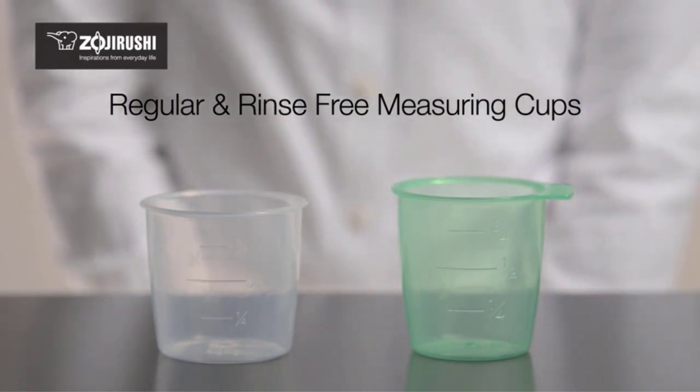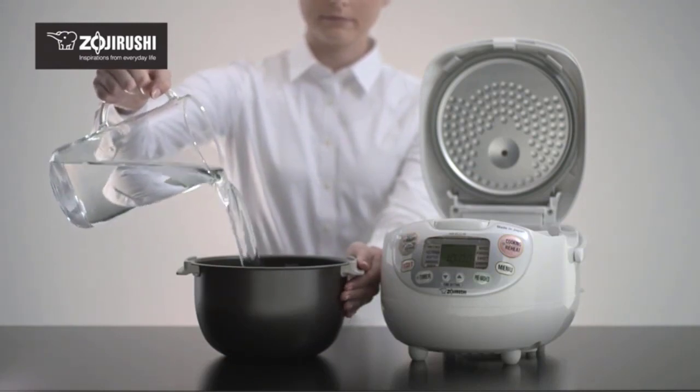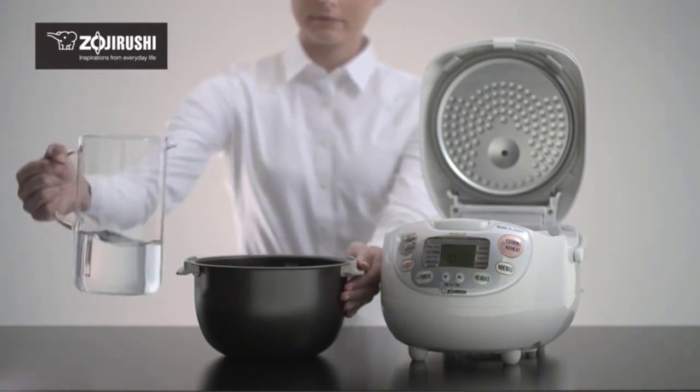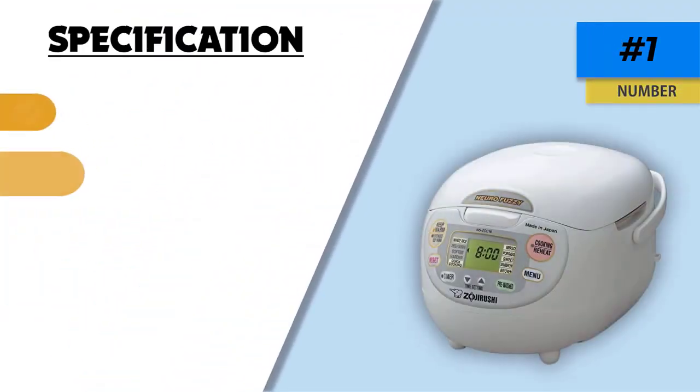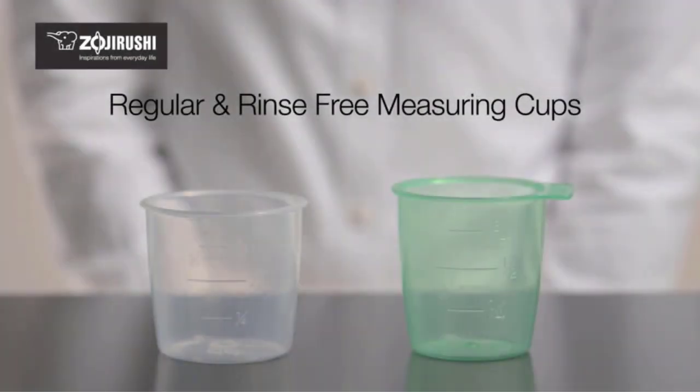Customers appreciate the ease of cleaning facilitated by a detachable inner lid and the cool side handles that make it easy to move the spherical non-stick inner pan. Reported complaints include condensation that spills out when you open the lid and the relatively high pricing, although customers admit it is worth the money. You can also opt for the 5.5-cup capacity model if your rice demand is low.